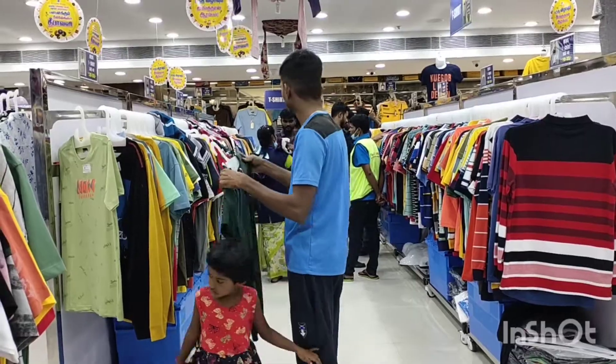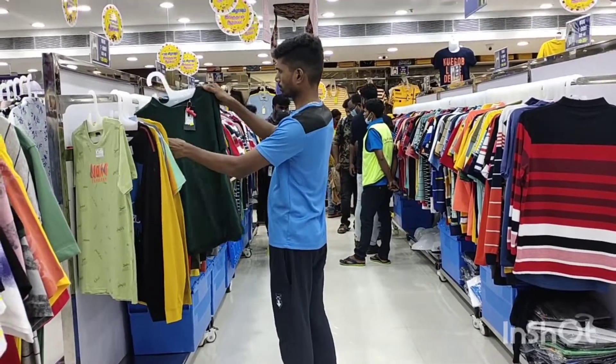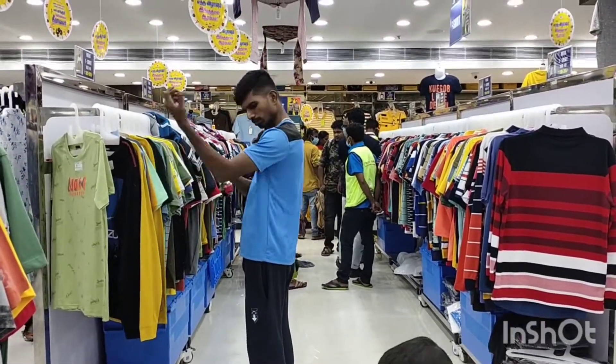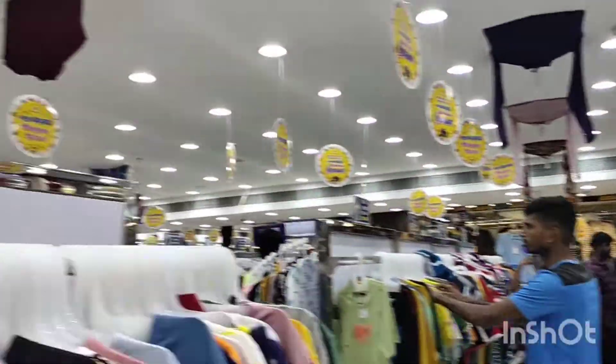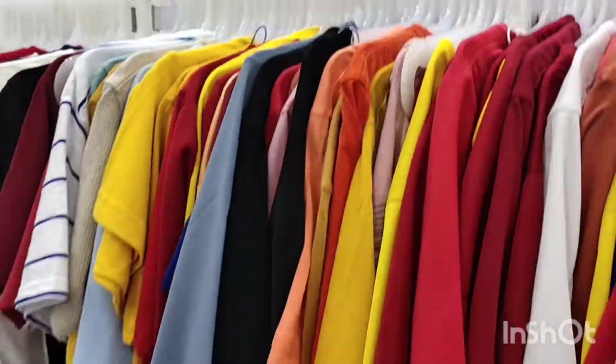The jeans are on the side. I'll check the T-shirt. Let's see if you have a photo.